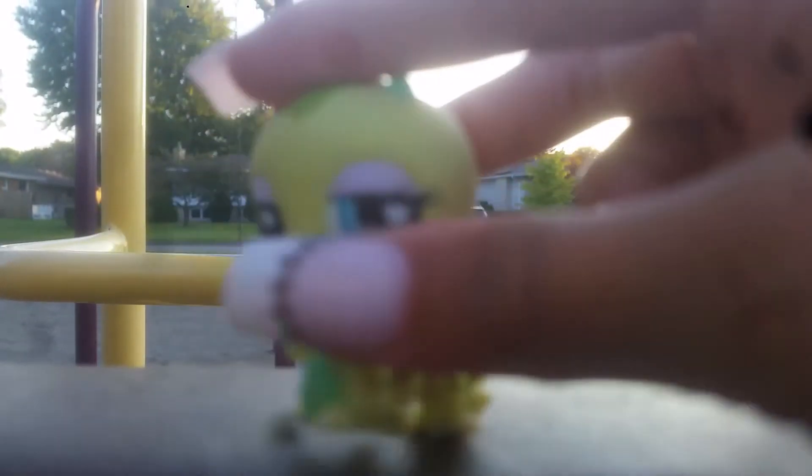Next thing I traded for was this grass-green inchworm with mint-green accents, and some eyeshadow with lavender, and deep blue eyes. The inchworms are really cute and simple, there's not much to say about them, and it came with this really cute heart collar.